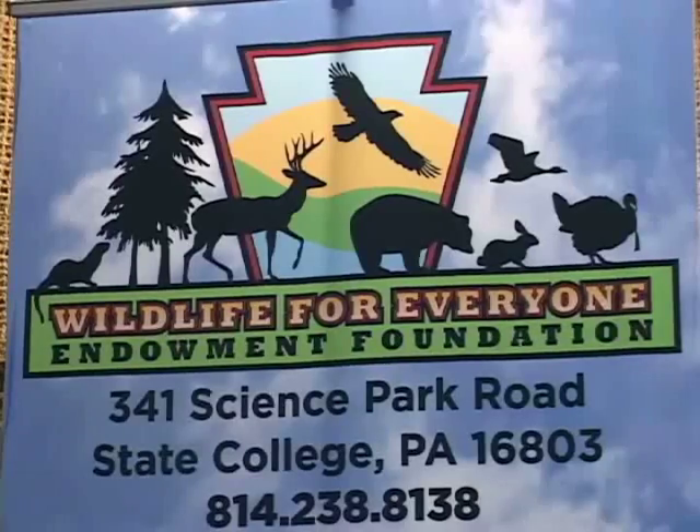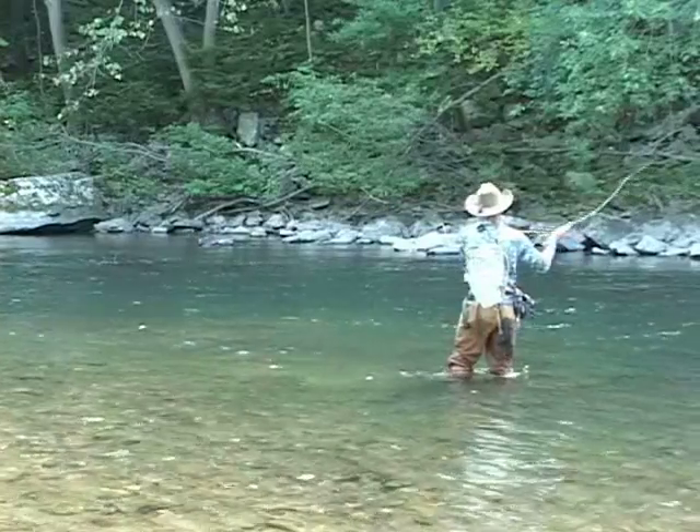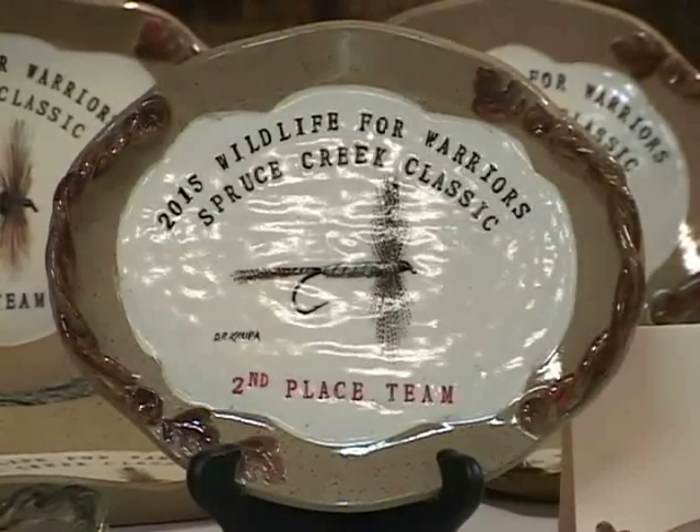An inaugural fishing tournament was recently held at Spruce Creek to aid wounded military personnel and Pennsylvania wildlife. Wildlife for Everyone Endowment Foundation and Project Healing Waters Fly Fishing, Inc. welcomed anglers and military veterans to the inaugural Wildlife for Warriors Spruce Creek Classic.